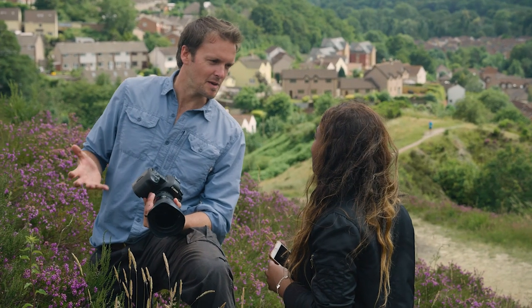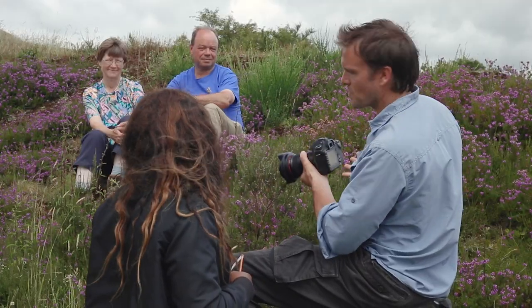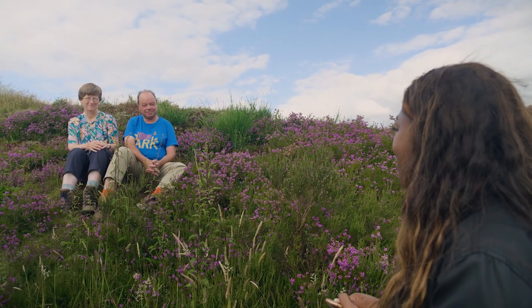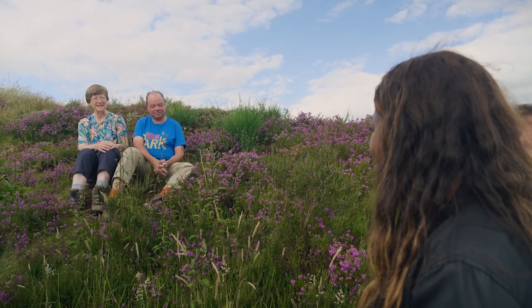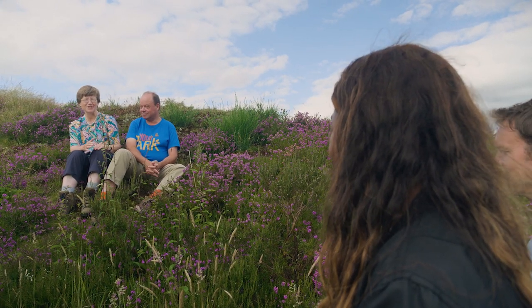I always look to include people in my photo stories, and today I want to help celebrate Rob and Susan as local wildlife heroes. Can you tell me a little bit about what you guys do here? We give our time to protect this beautiful site for wildlife that's just on our doorstep.